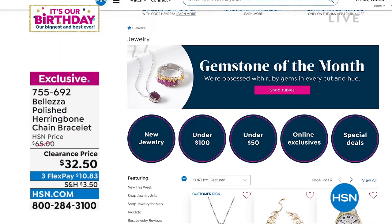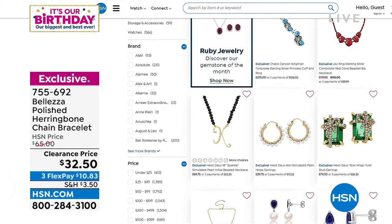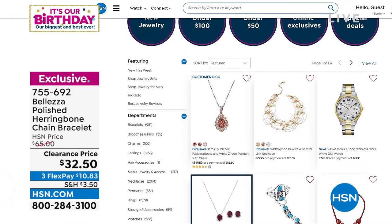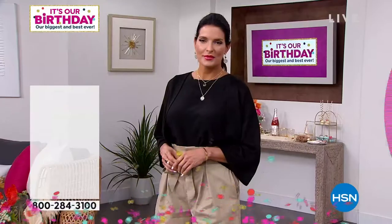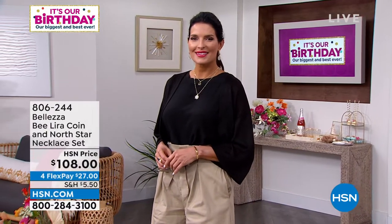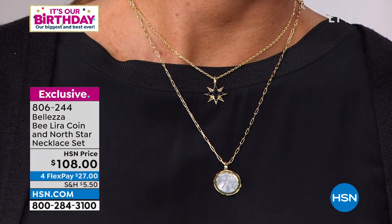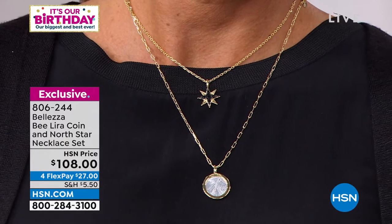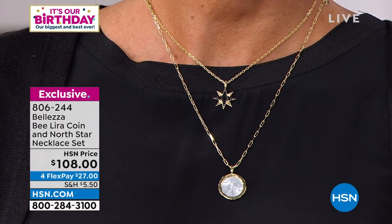HSN is your jewelry hub — we've been a destination for jewelry for 45 years. It's our 45th birthday. We haven't had Lira coins for all 45 years, but this Lira coin and north star necklace set has been the star of my outfit for the last several weeks. What you see on Angie — you get the Lira coin necklace and the north star necklace — all of that for $108.